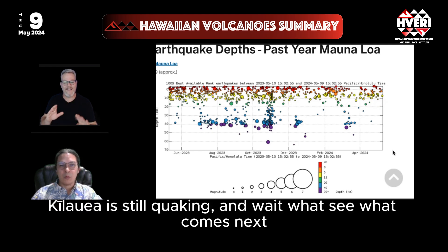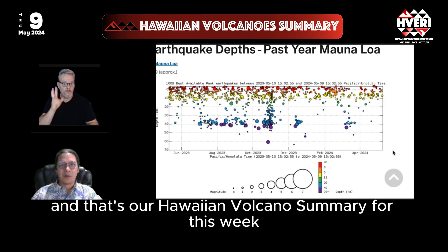All quiet on Mauna Loa. Kilauea is still quaking and we'll wait and see what comes next. That's our Hawaiian volcano summary for this week.